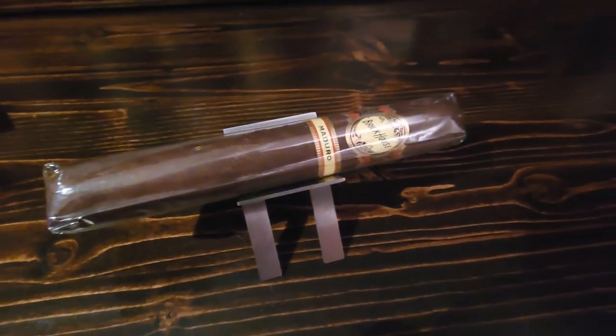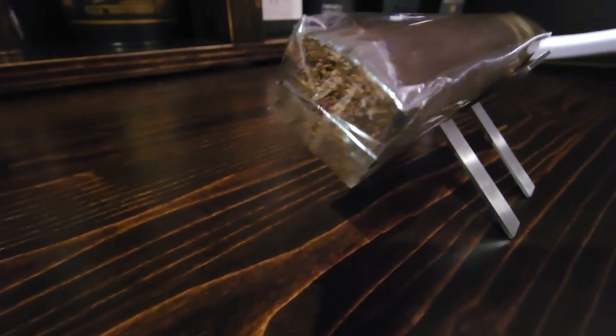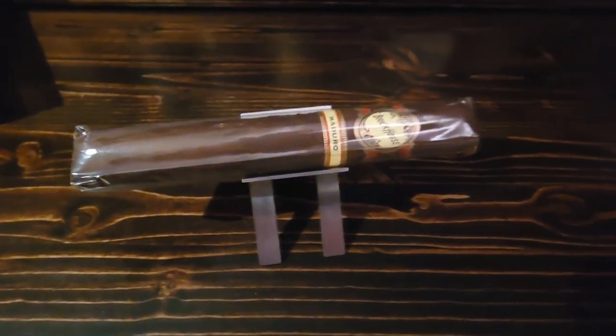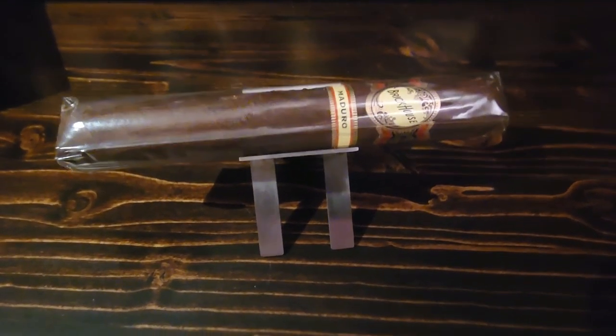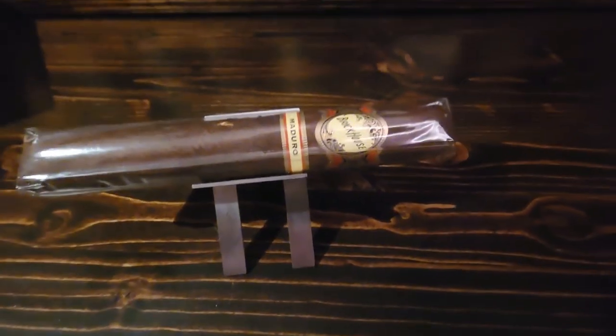Hey everyone, it's Chris here with another cigar review and giveaway. Today we are talking about the Brickhouse Mighty Mighty Majuro, a cigar out of Nicaragua. It is a Toro shape, six and a quarter inches long and a 60 ring gauge — quite a large cigar. It has bold notes of pepper, leather, some sweetness, and coffee on the back end. It's a really nice cigar.